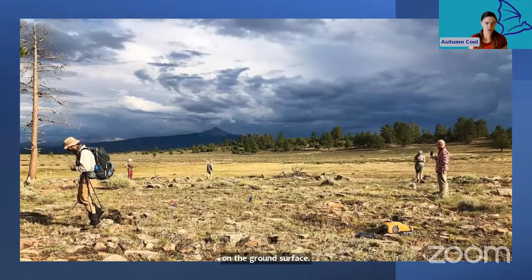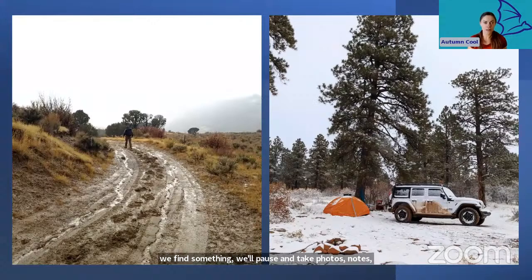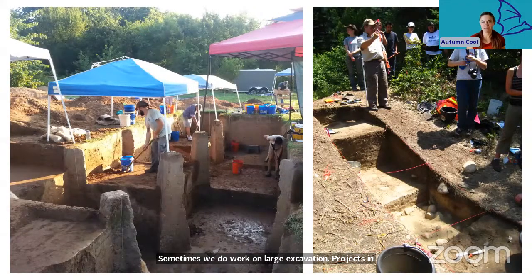When we find something, we'll pause and take photos, notes, and coordinates. We conduct fieldwork in all weather and in all environments, and it is not nearly as glamorous as Indiana Jones makes it out to be. Sometimes we do work on large excavation projects to conduct extensive research at a specific site or to salvage materials that would be destroyed if left in place. But many archaeologists only spend a very small portion of their time on excavations, because most of the time we try to leave things safely buried in the ground.